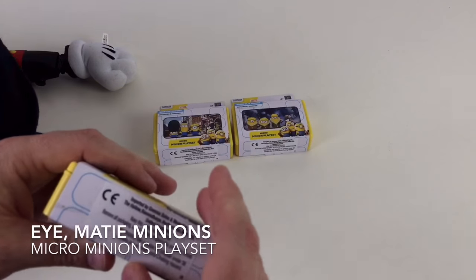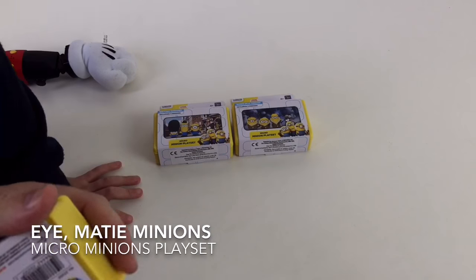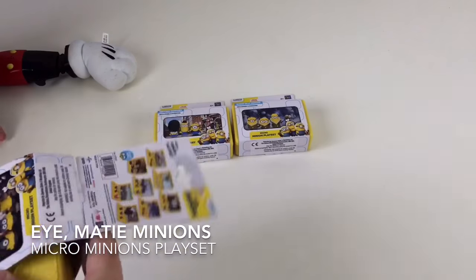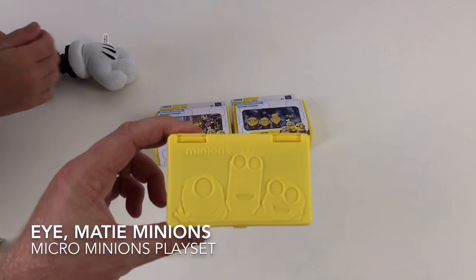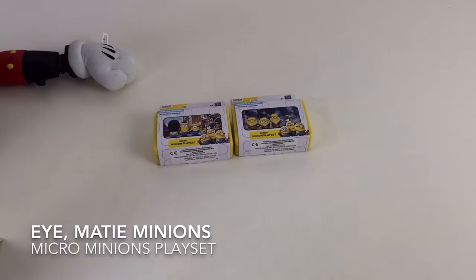Imported by G-Max Sales and Marketing. There's a lot of Minions, and they're made by Thinkway Toys, so that's pretty cool. There's thousands of Minions. Look at the case — the case has got a Minions logo on it.